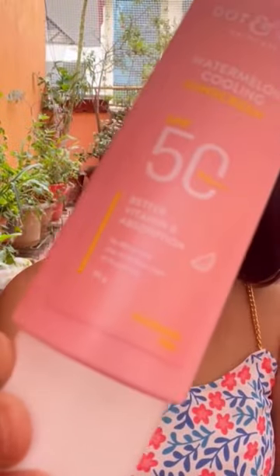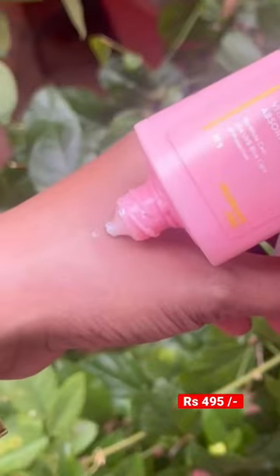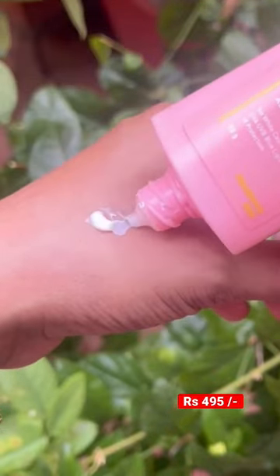Next up, we have the Dot & Key Watermelon Cooling Sunscreen which retails for Rs. 495. Now, this one is my absolute favorite. It is infused with watermelon and hyaluronic acid, and the best part is it is lightweight and provides hydration without any greasiness.